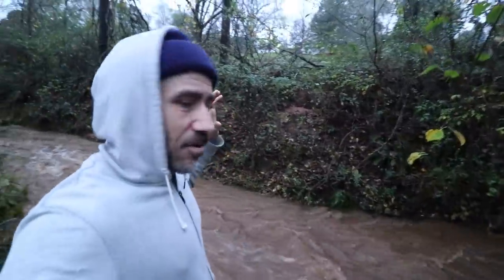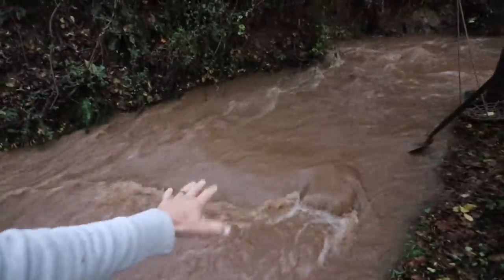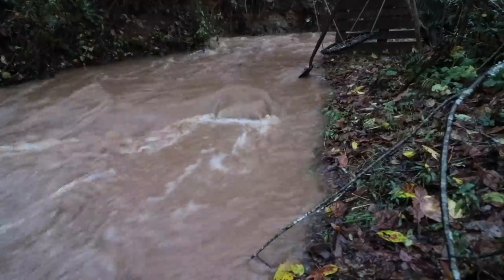We had a huge storm come through here last night — it was crazy windy and rainy, pouring down. This is about as high as I've seen this little stream of ours, it doesn't usually get much higher than this. Let's check on our chickens.